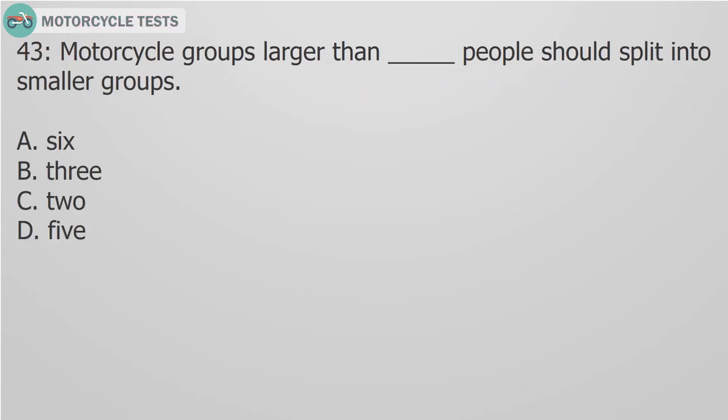Question 43: Motorcycle groups larger than how many people should split into smaller groups? A. 6. B. 3. C. 2. D. 5.